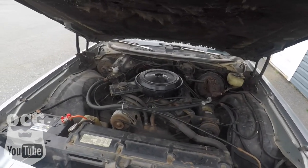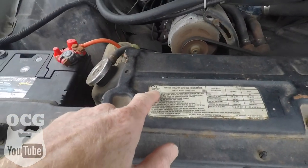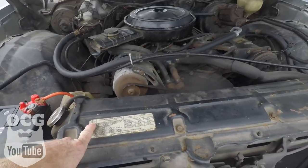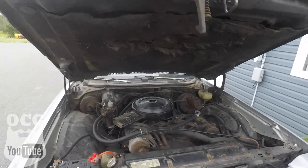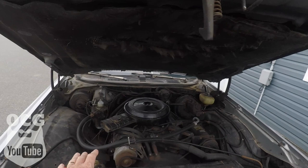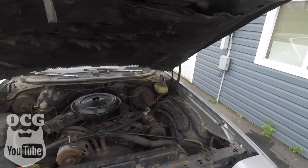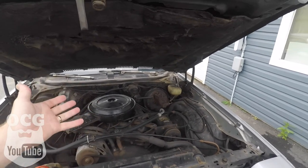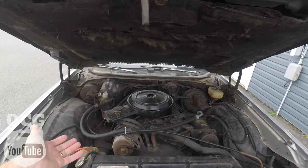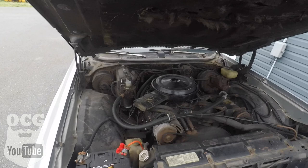If I had to guess, I'm going to say this looks like a 305, but we'll have to get it up in the air and see for sure just what the motor is. All the AC lines are intact; the clutch is not kicking on so I'm not sure if that works. It's a very similar setup to what's on Old Dale the truck — after all, it is a 1977. Other than the exhaust being a little bit leaky, it does seem to idle really, really good.